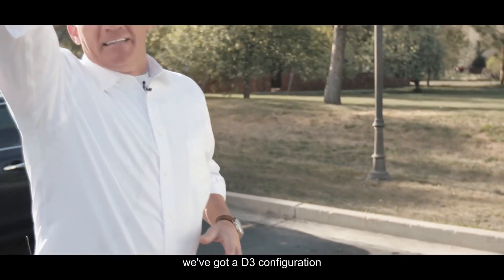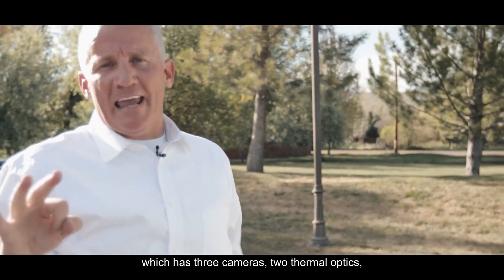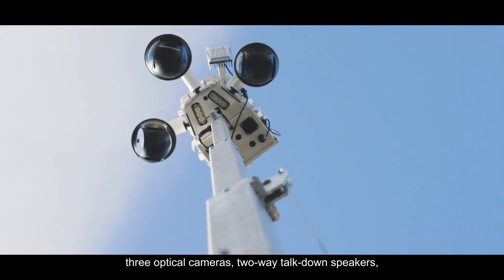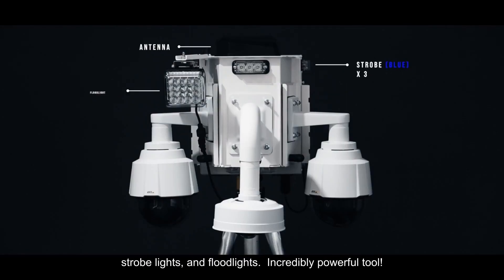Up top we've got a D3 configuration which has three cameras, two thermal optics, three optical cameras, two-way talk-down speakers, strobe lights and flood lights. It's an incredibly powerful tool.